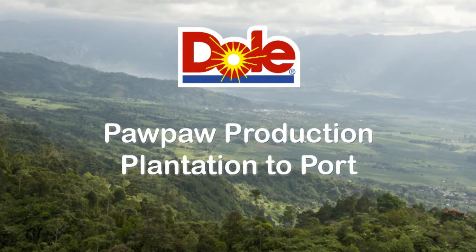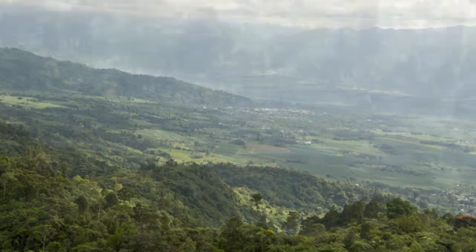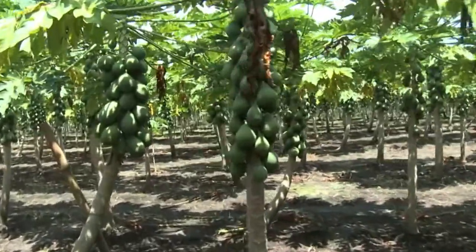The Dole pawpaw available in New Zealand is grown on the island of Mindanao in the Philippines. The pawpaw plant may look like a tree, but like the banana, the pawpaw is in fact a herb.